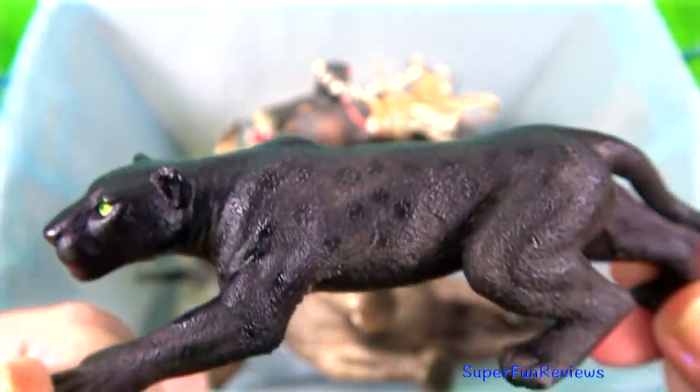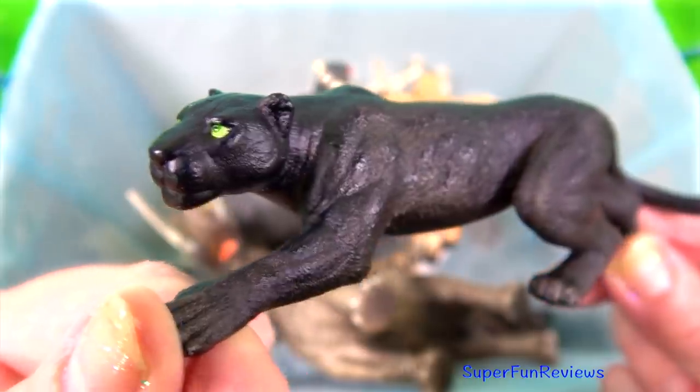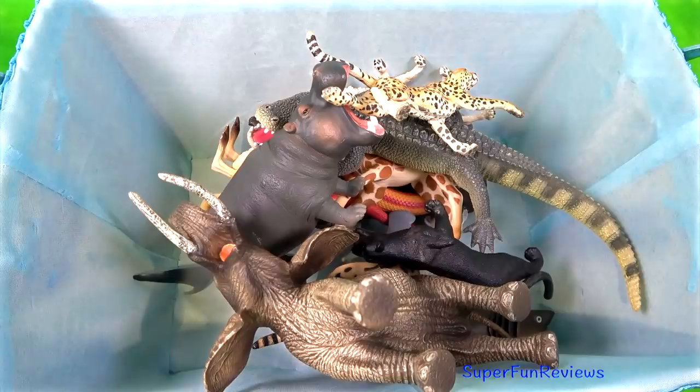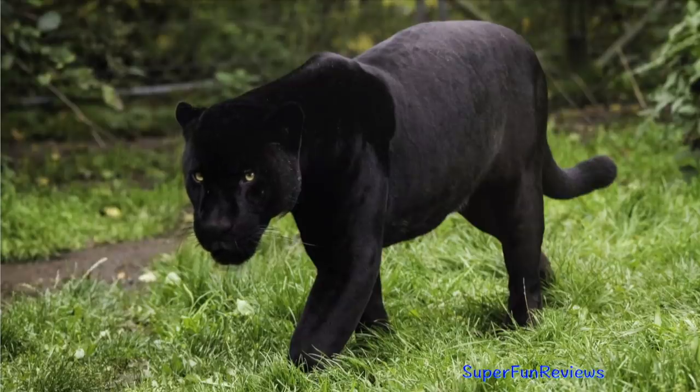The black panther. The appearance of a black coat may be influenced by other factors such as the angle of incident light and the animal's life stage.